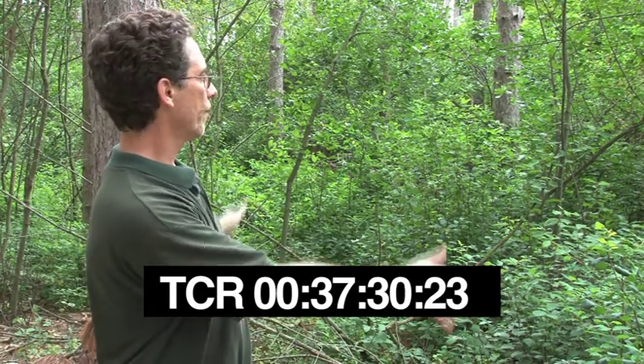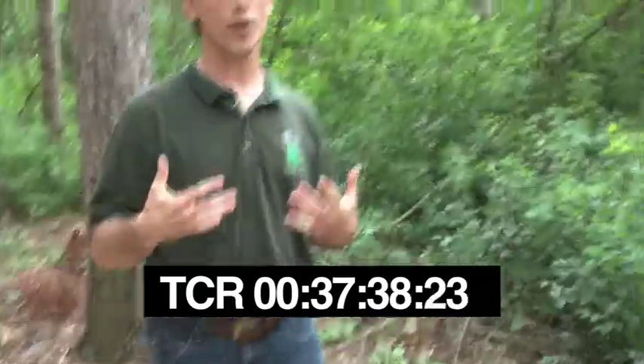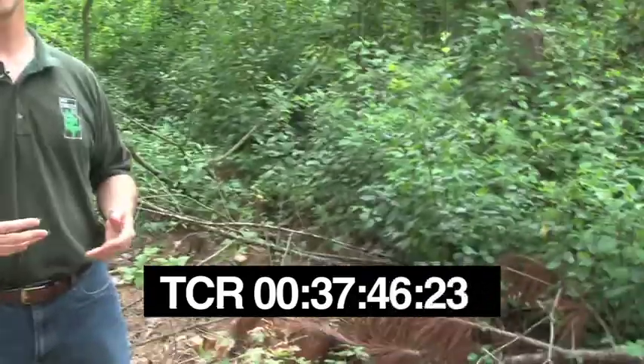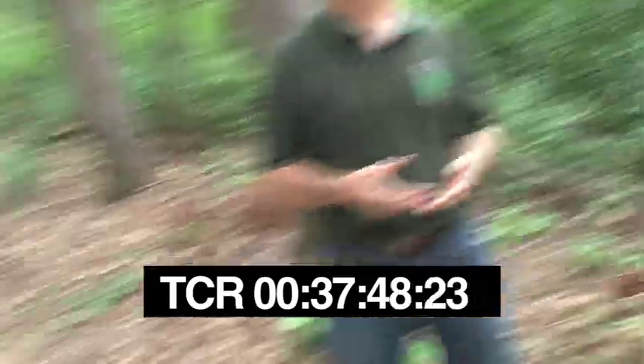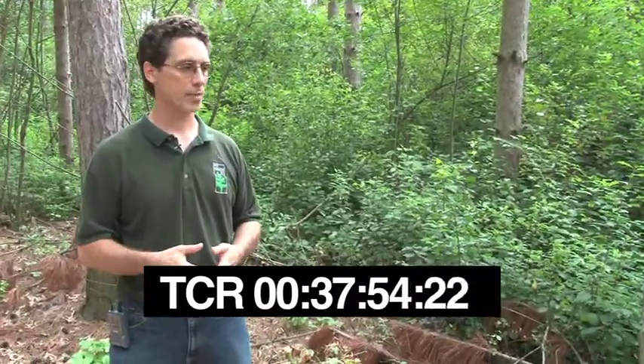This is our control area, demonstrating what the land was like before treatment. I applied for and received funding from the Hardwood Forestry Foundation, a nonprofit organization devoted to the protection, management, maintenance, and conservation of hardwood forests. As a partner with us, they agreed to provide funding to allow this project to take place.